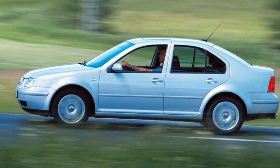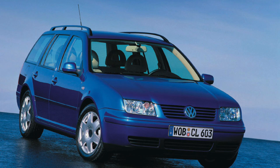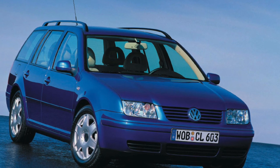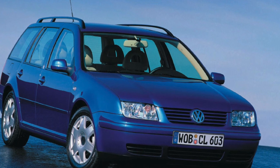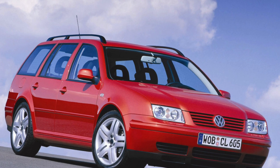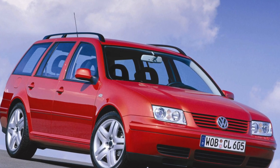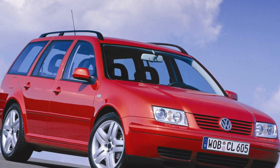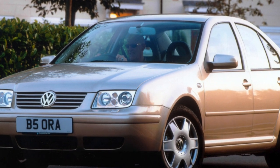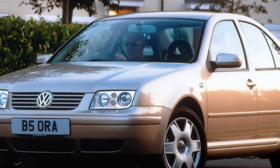A car with a three-volume body on the Golf 4 hatchback platform was first introduced in the fall of 1998 in Paris. The model was positioned as a solid compact class sedan. A year later, the model range was replenished with a modification with the station wagon body — the variant. An interesting fact: the related station wagon VW Golf 4 is almost identical in terms of dimensions and technical characteristics.